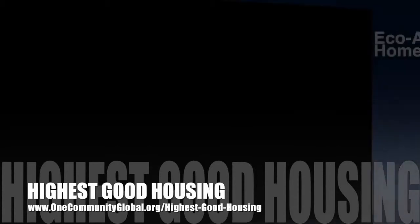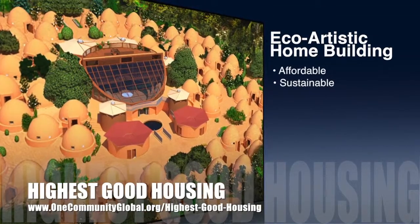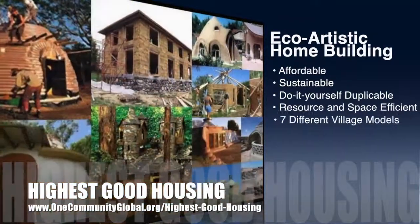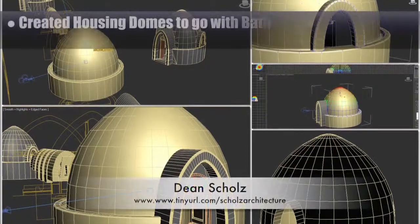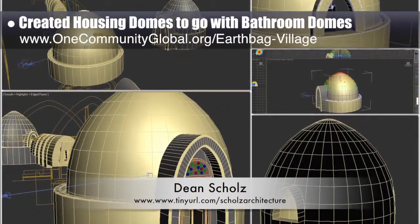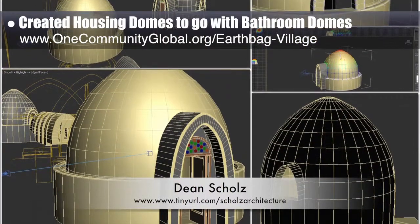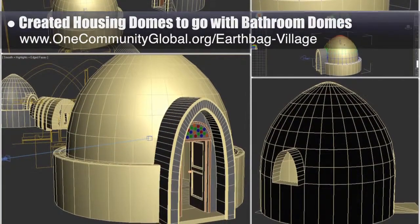One Community's approach to highest good housing is eco-artistic home building that is affordable, sustainable, do-it-yourself, duplicable, resource- and space-efficient, and consists of seven different sustainably constructed village models. This week, Dean Schulls, architectural designer, continued working on the EarthBag Village. His weekly update 155 focused on creating the housing domes to go with the bathroom dome in the three- and six-dome clusters.